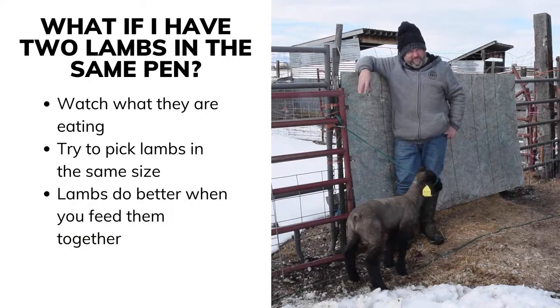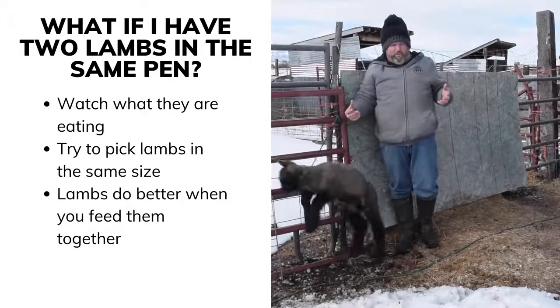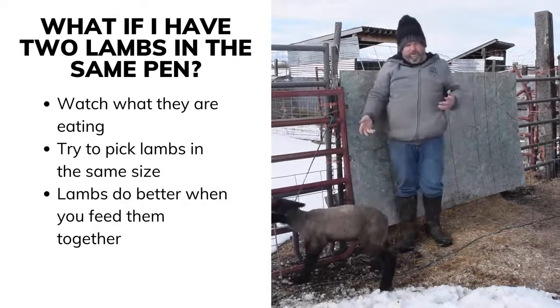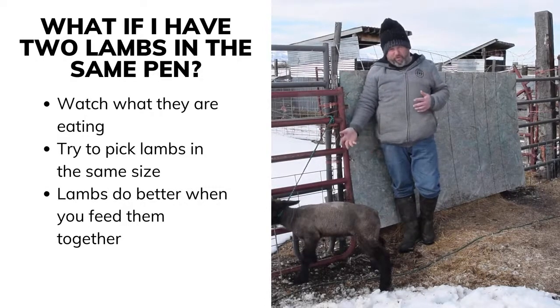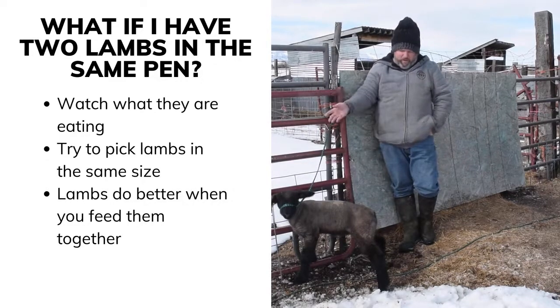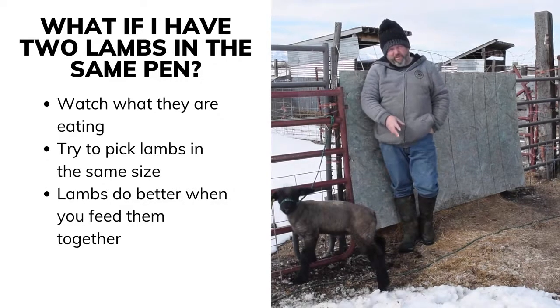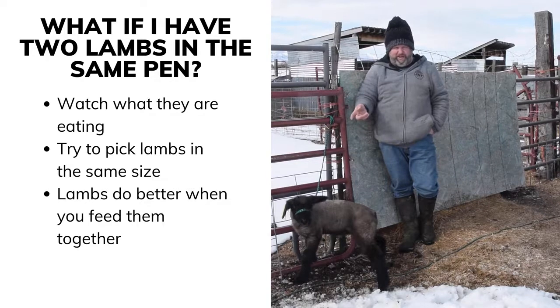As far as feeding one or two lambs, it depends on how many you have. If they're both similar in weight and you're trying to get them to the same end goal, you'd want to feed them the same. But if one is a lot bigger than the other, you're definitely going to want to watch and feed them differently.